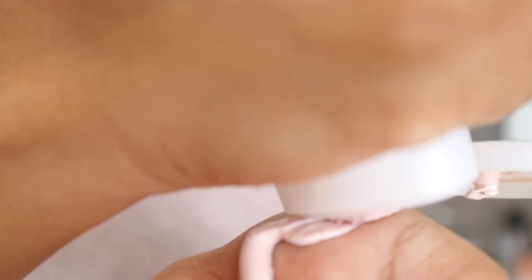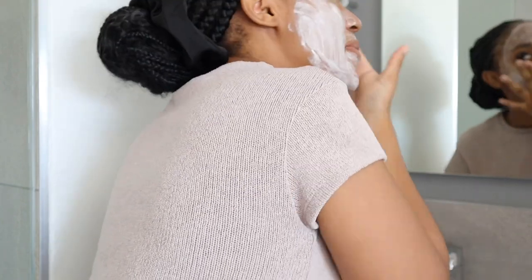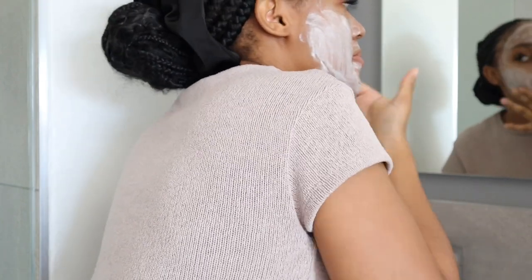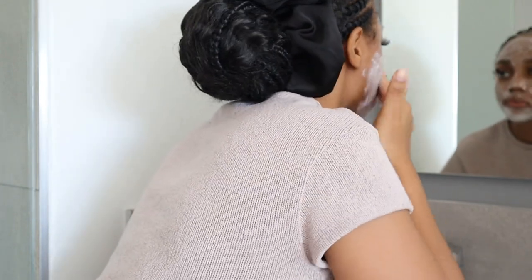Before getting into the shower, I put on a mask. This is actually a cleanser but I like to use it as a mask and it really treats my skin well. I wet my face a little bit, then apply it generously and massage it really nicely into my skin.